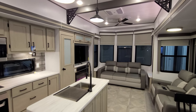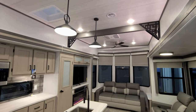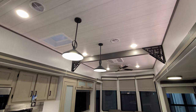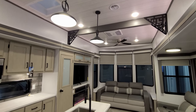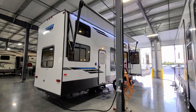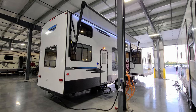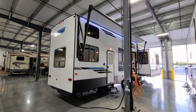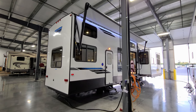We're going to head outside to show you around the outside, and then we'll come back in and close this thing up. We are back on the outside of the brand new 2023 Salem Grand Villa 42 FLDL destination trailer. We're going to start here on the door side and kind of spin our way around.